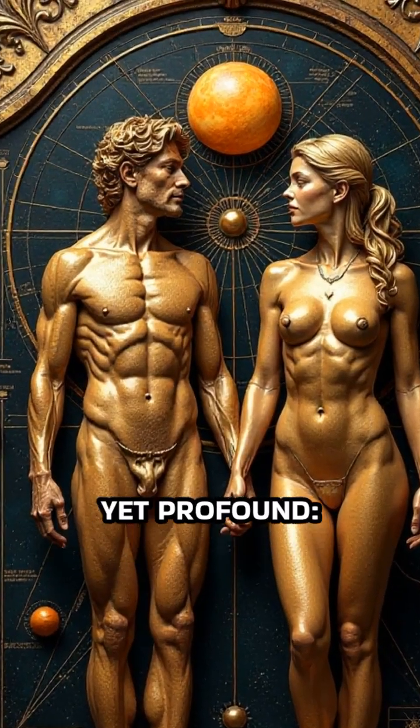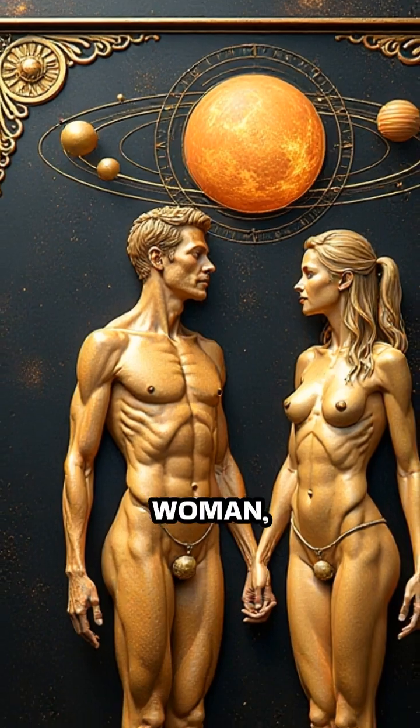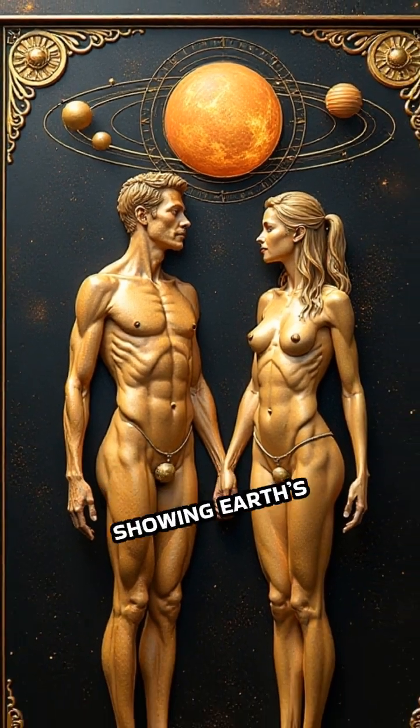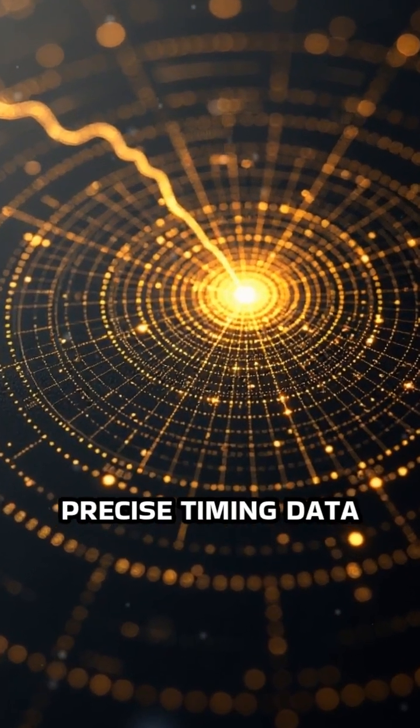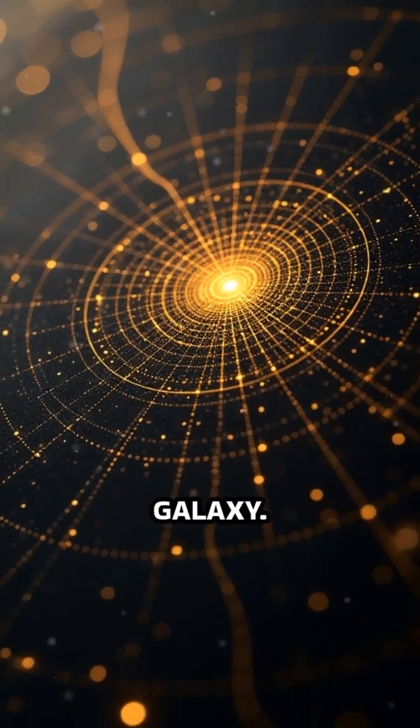Its images are simple yet profound: a nude man and woman, a schematic of our solar system showing Earth's location, and a map of 14 pulsars with precise timing data to pinpoint our sun's position in the galaxy.